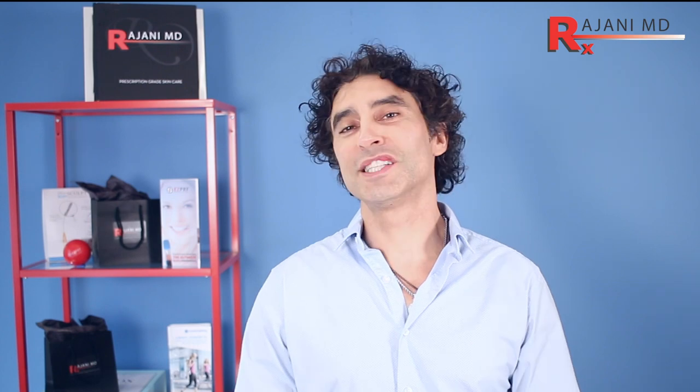In Europe, Restylane Skin Boosters is very common. I've been asked by many people to do a video on this. In Europe, they have Vital and Vital Light. Here in America and in Canada, we have Restylane Silk. Restylane Silk is 50 microns in size — it's very small, similar to Vital in Europe.